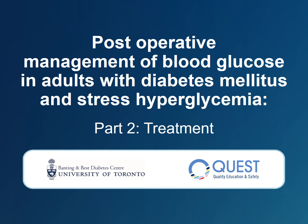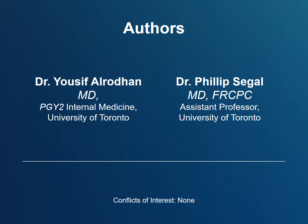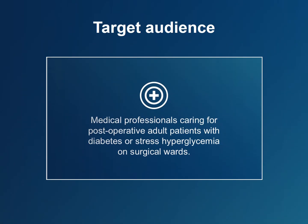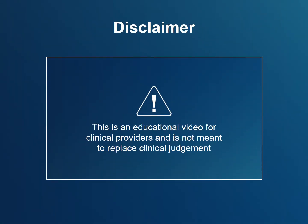This is a video about post-operative management of blood glucose levels in adults with diabetes and stress hyperglycemia. It will review the treatment of hyperglycemia and is intended for medical professionals caring for post-operative adult patients with diabetes or stress hyperglycemia on surgical wards. This is an educational video and is not meant to replace clinical judgment.